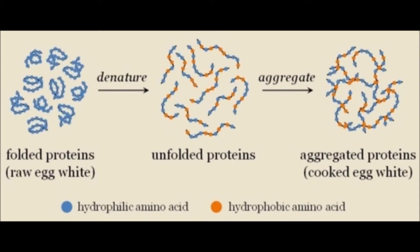On the left you'll see the folded proteins of raw egg whites. They denature — unfolding the proteins — when heated. The proteins then aggregate and solidify to come together and hold all the ingredients together strongly.